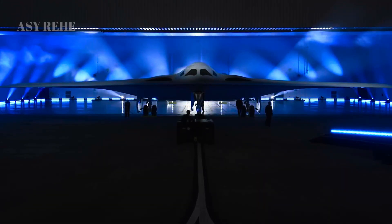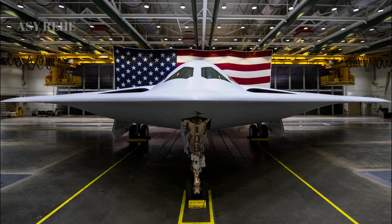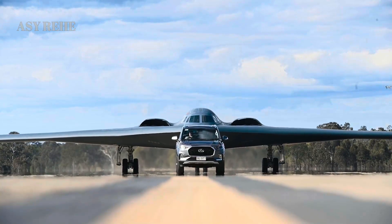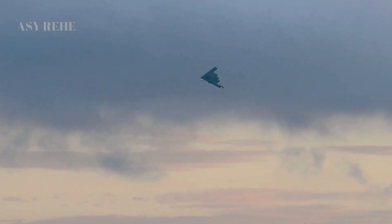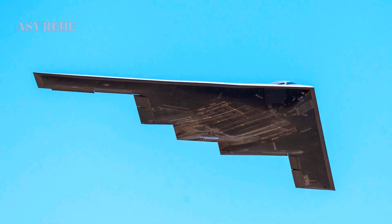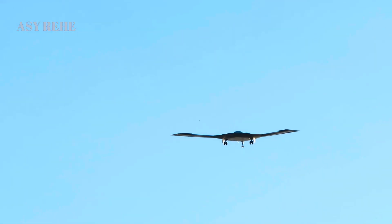The Northrop Grumman B-21 Raider represents the next generation of strategic stealth bombers, designed to address modern threats and global operational demands. While the B-2 Spirit revolutionized aerial stealth when it entered service in the late 1990s, the B-21 is the product of three decades of technological progress, lessons learned, and shifting mission priorities. The B-21 is not just an upgrade — it's a complete rethinking of how stealth aircraft should operate in a contested 21st century battlespace.